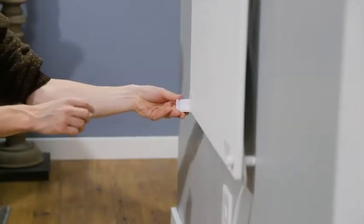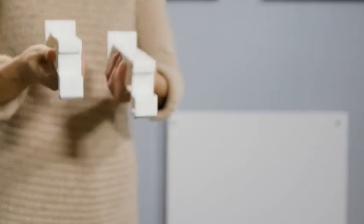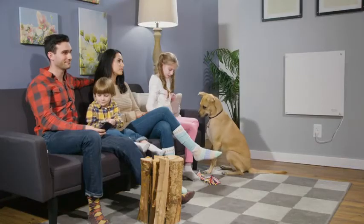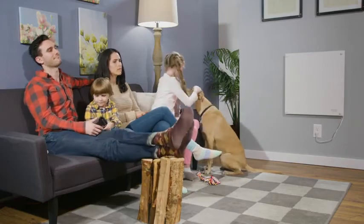You may also choose to purchase our heat guard, plug-in thermostat, and easy mount accessories. Simple, convenient, and streamlined — that's an econo-home heater.